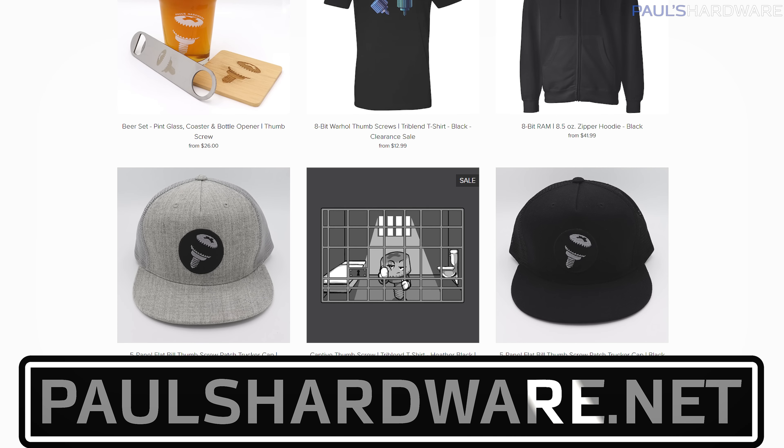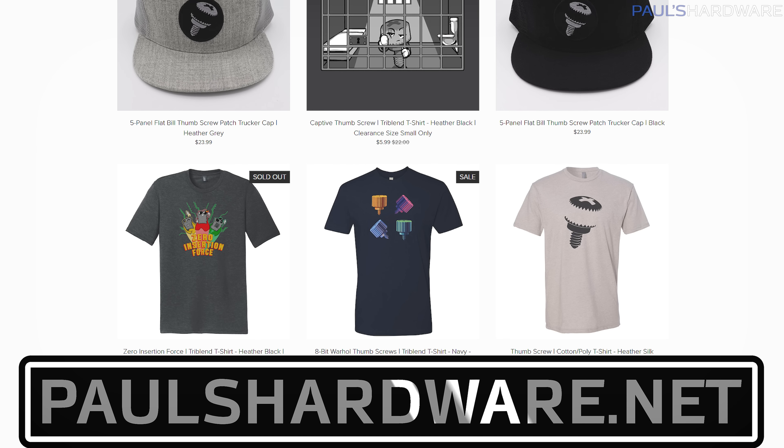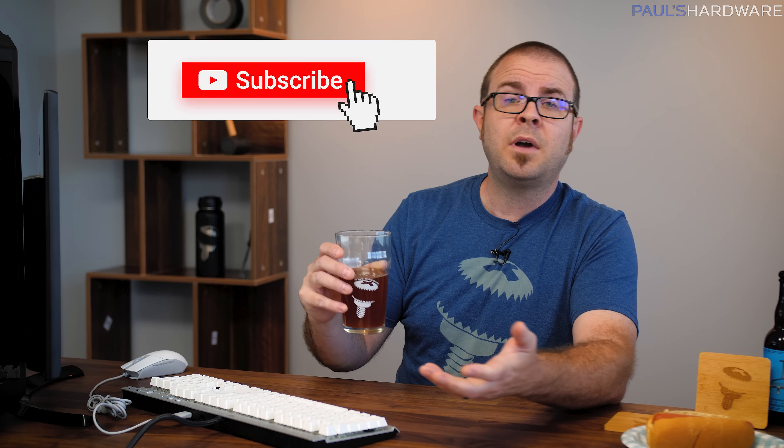But there you have it, guys — tech news for the week. Happy 4th of July to all of my fellow Americans and non-Americans alike, because I think today should be a good day, even if it's not the anniversary of your nation's victory over tyrannical British imperialism. Since we're all in such a good mood, maybe click that like button on your way out, or leave me a comment down below. All the articles I've talked about today are linked in the description. Check out my store at paulshardware.net for high quality merchandise — t-shirts, hoodies, beer sets, and more. Subscribing to my channel is always a good call too. Thanks again everyone, cheers, and we'll see you next week.